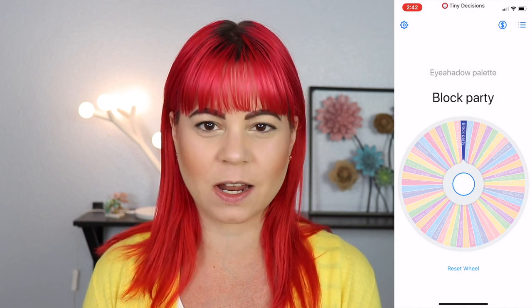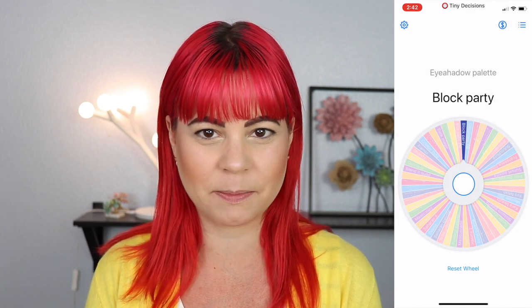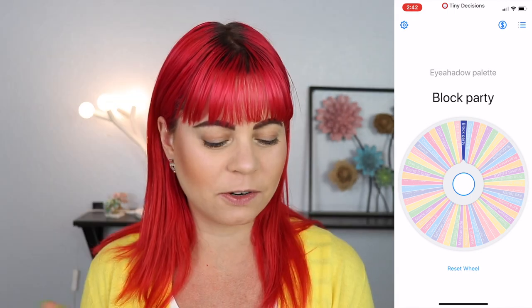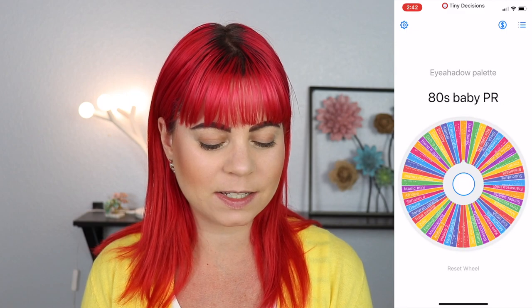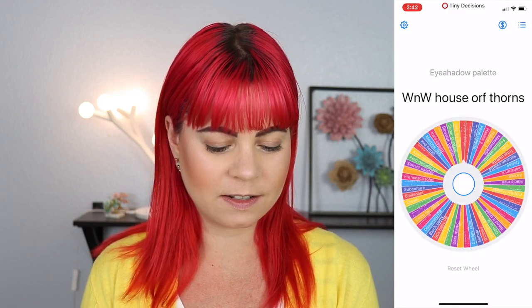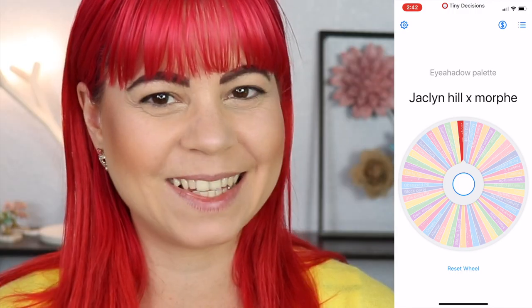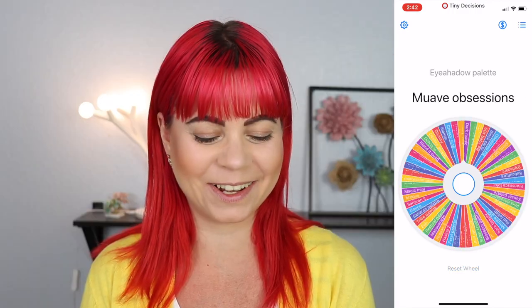That is awesome. I just got a pop-up on my screen — it was like 'would you like to rate this?' No, I'm in the middle of filming a YouTube video, I don't want to rate you. So let's find another palette. Jacqueline Hill Morphe palette. There's a lot of brown in that. Let's draw another one.